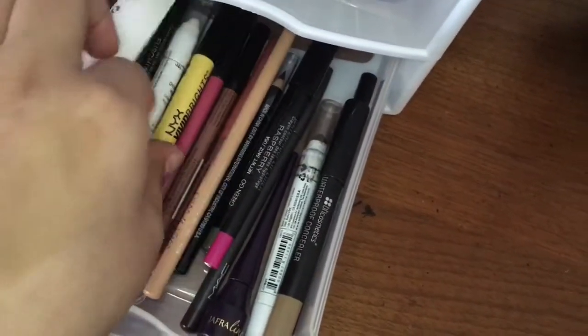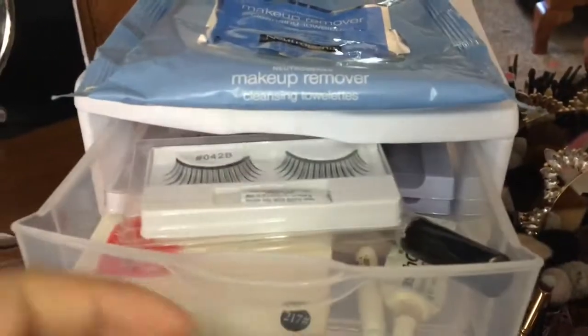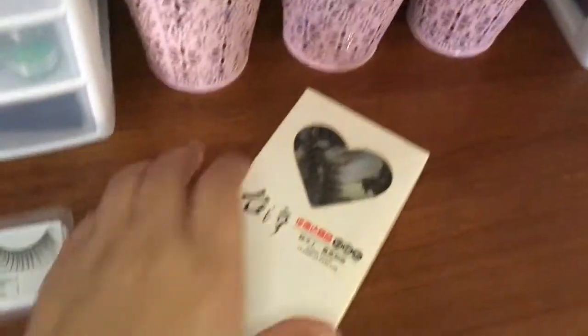And I have this NYX Rated Bright. My first drawer is lashes — they're not all in their packages, they're in this white box. I have all my lashes in here, along with lash glue.